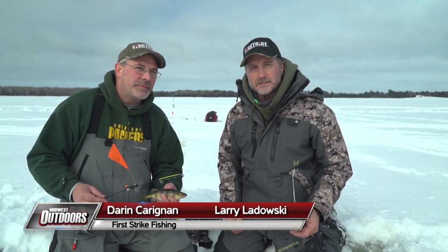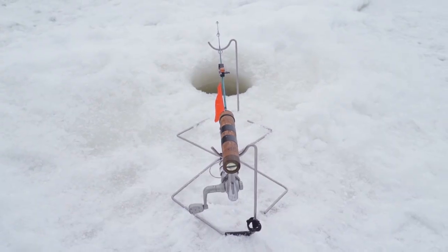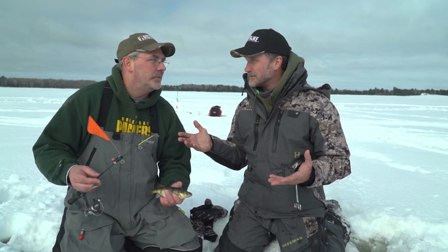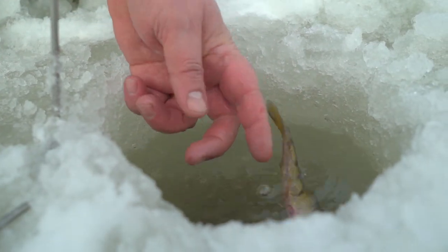I'm Larry Ladowski with Midwest Outdoors. Today we're up in northern Wisconsin fishing the flowage. We've got a lot of water to cover, and we're using First Strike fishing rigs. We're going to catch, hopefully, perch, panfish, crappie, northern — whatever we can. There's a bunch of fish in this lake and we're going to show you how we're doing it.